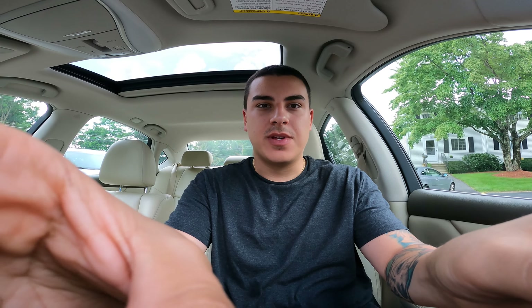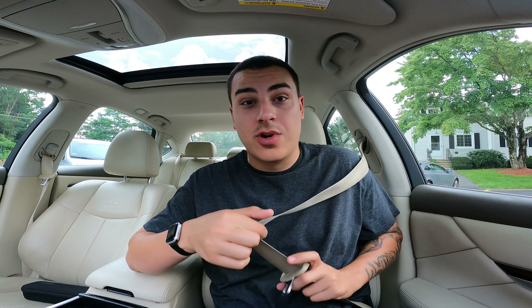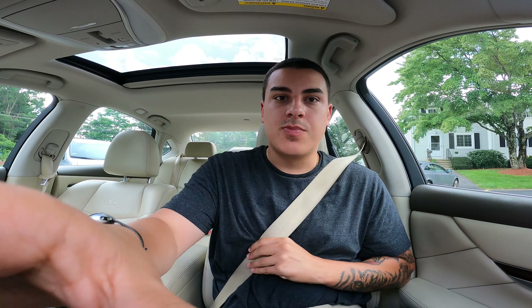Just picked up the GoPro Hero 9 — I think it may be the creator edition, not fully sure — but just picked this up off Facebook Marketplace for a pretty good deal. Right now I'm recording in 4K 30. The reason I bought the GoPro Hero 9 was primarily because the GoPro Hero 10 and 11 are essentially the same exact thing with very minor software differences.